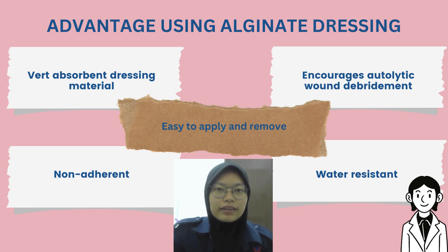The third benefit is that alginate dressing is non-erosive, meaning it can cause less pain and trauma when removed. The fourth benefit is that alginate dressing is easy to apply and remove — it is simple to apply and take off. The last benefit is that alginate dressing is water resistant, meaning it can be worn even when rain is forecast.